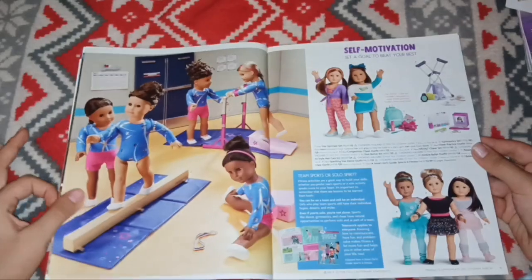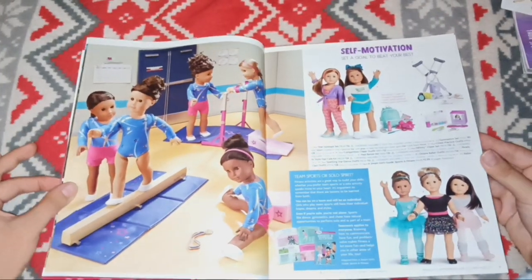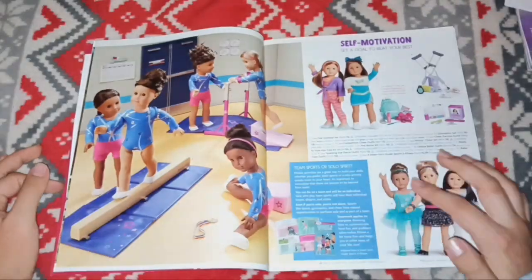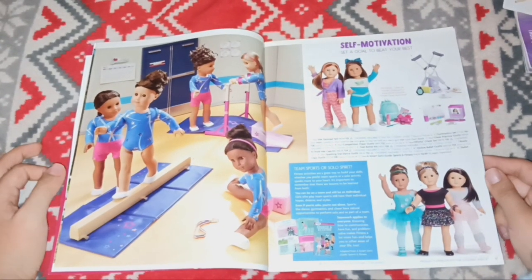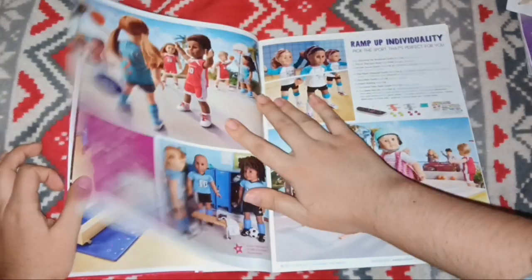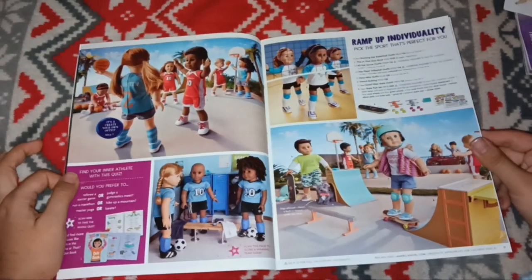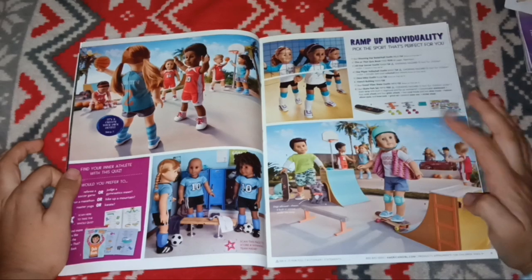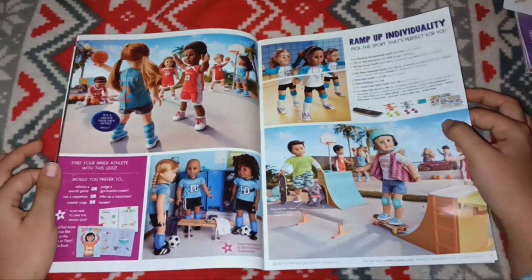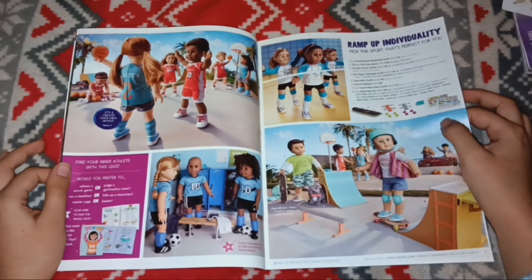Here's the gymnastics stuff they had around this time, with all the different outfits and some of the other sports. There's this really cool ballet one — I kind of missed out by not getting it, but I'm a Girl of the Year collector, so that's how it goes. I loved this outfit too from the sportsy section.